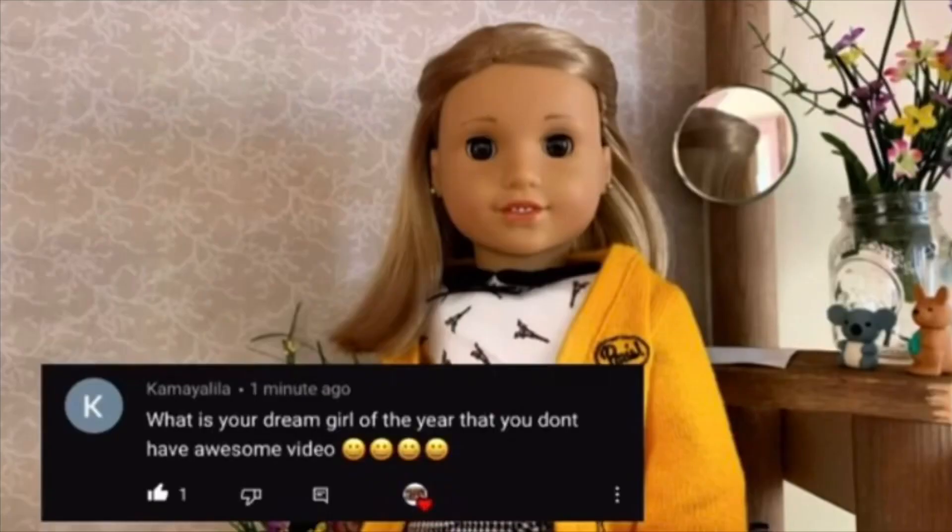The next question that I have is from Kamayalila — I did — the next question that I have is from Kamayalila. I am so sorry, I am so so sorry. It's a great username, it's a great username. I'm so sorry, Kamayalila. I even wrote down how to pronounce it — well, how I think I should pronounce it.